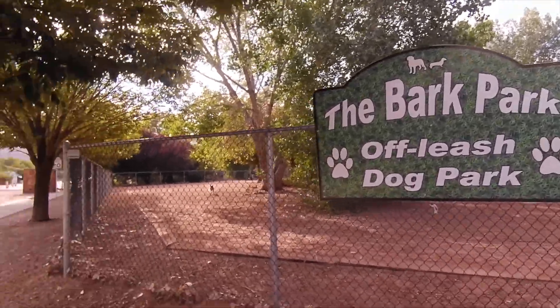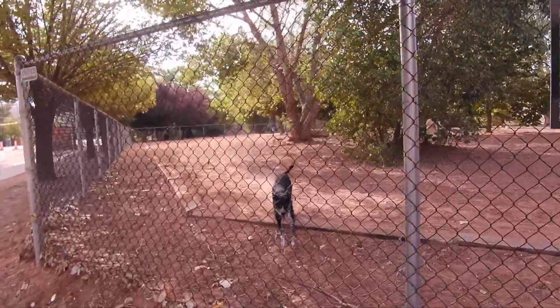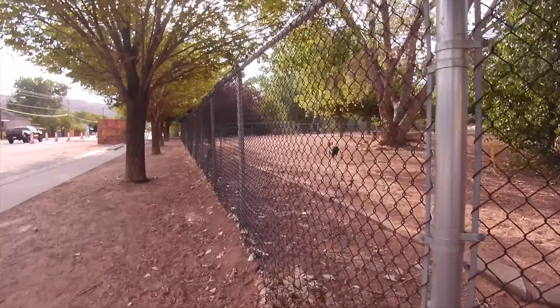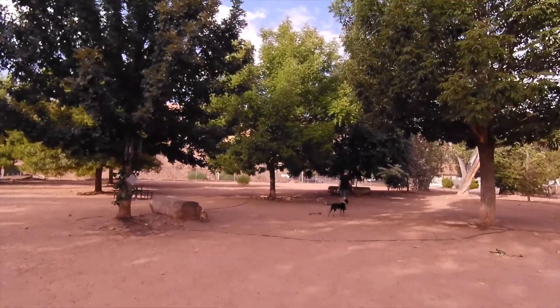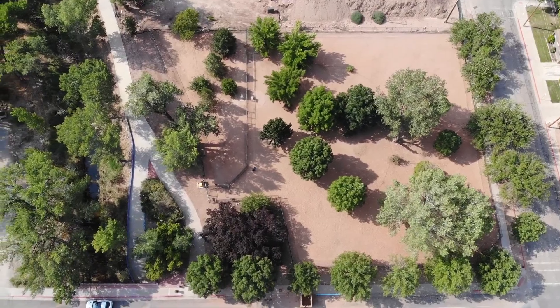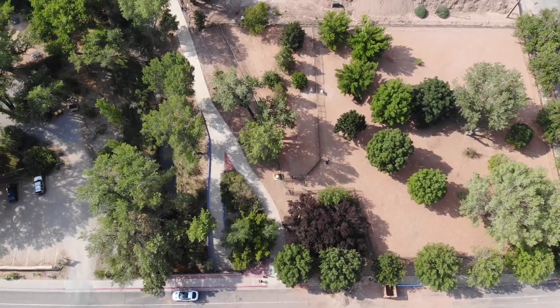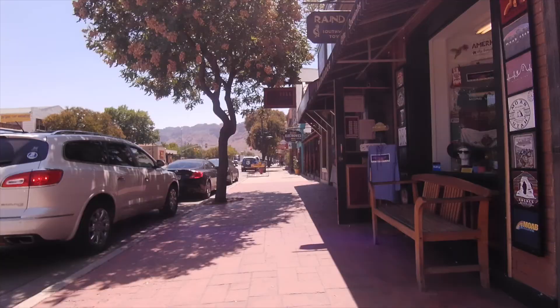One of our first stops was the Bark Park — Birdie's already inside, here comes Ronnie. It's a great spot if your dogs are more comfortable heading to the dog park when they first get to a location, and it's right across the street from Mill Creek Animal Hospital.